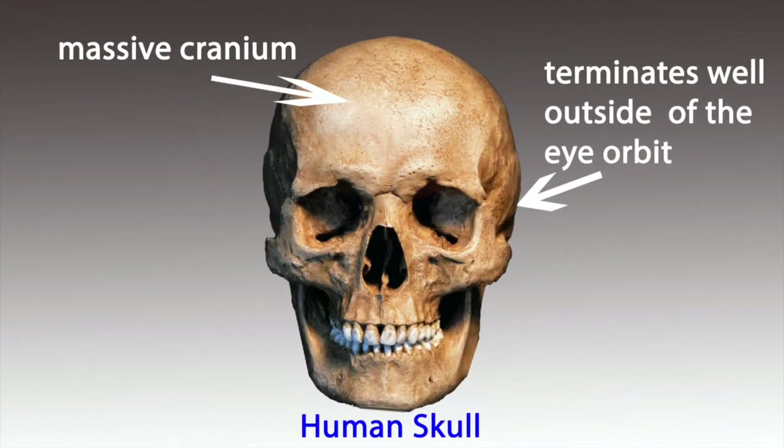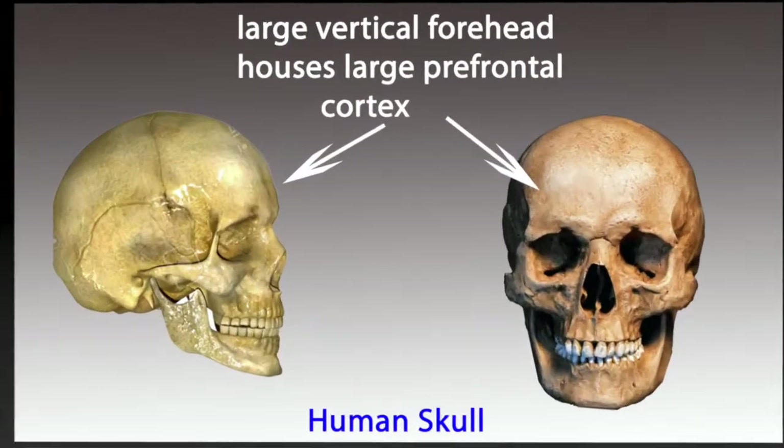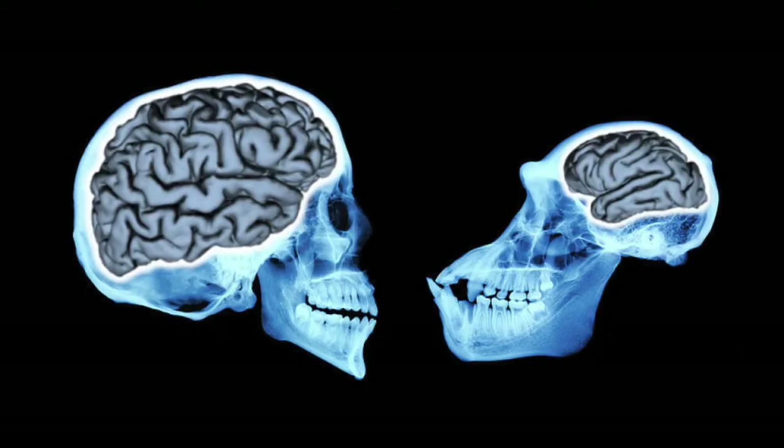Here's a human skull, and look how massive it is compared to the ape and the Dragon Man skull — it terminates well outside of the orbit of the eye. Both Dragon Man and the chimpanzee are identical in that neither of them have a vertical forehead whatsoever; the foreheads tip way back. The human skull has a very huge vertical forehead that houses the human prefrontal cortex, which neither the ape nor Dragon Man have. You can see on an X-ray how the human brain has a huge prefrontal cortex that the chimp does not have.